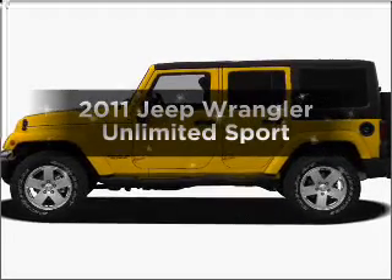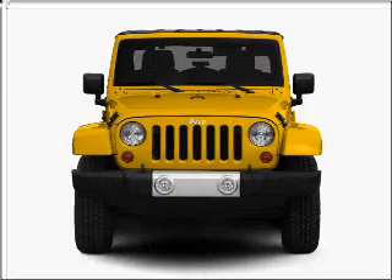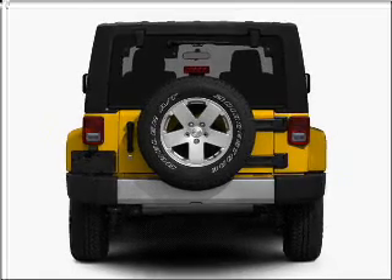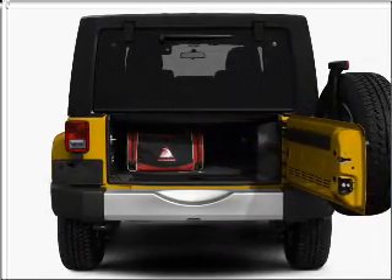Imagine yourself in this 2011 Jeep Wrangler Unlimited. If you're looking for an automobile with great attributes, look no further. With a solid 6-cylinder engine connected to a manual transmission that'll keep you in touch with your vehicle. Brake safely with the Anti-Lock Braking System.